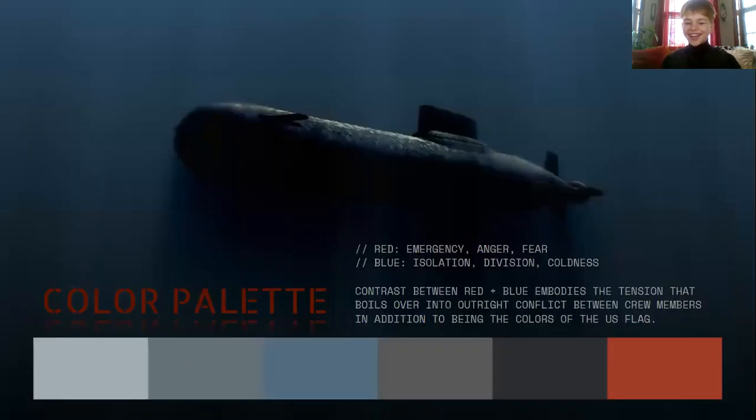Our color palette shows this contrast between red and blue, and it sort of embodies the tension that boils over into outright conflict between the crew members. They're also the colors of the U.S. flag. Red is supposed to signal to the audience this feeling of emergency, anger, or fear, and the blue is going to represent more that isolation, division, and coldness.